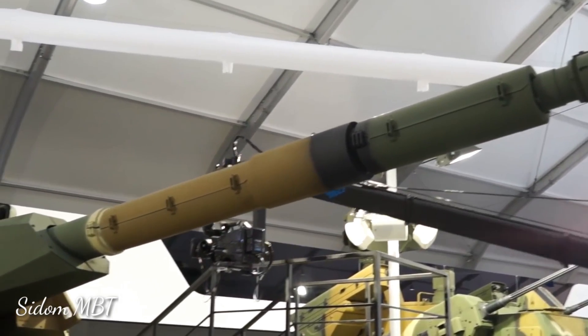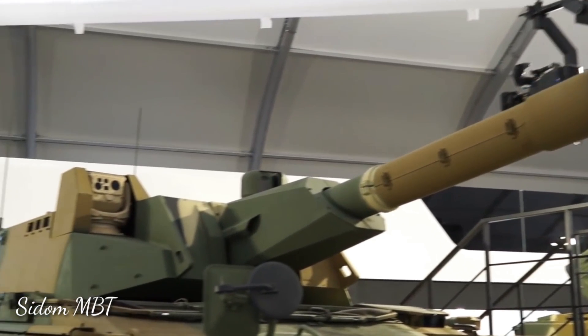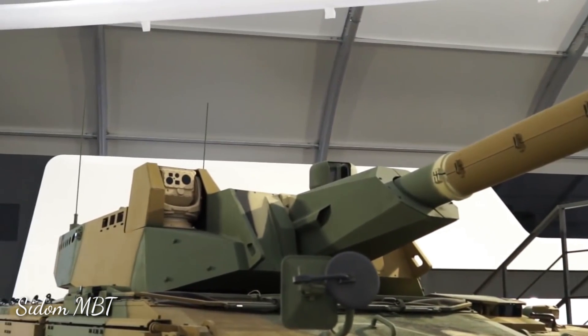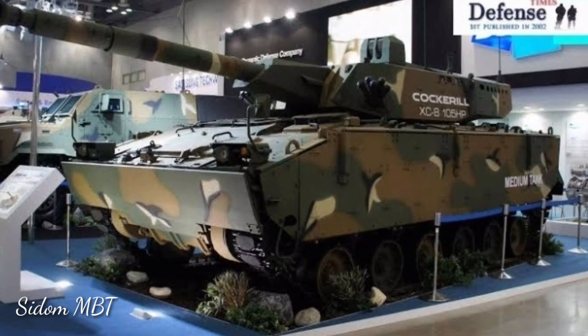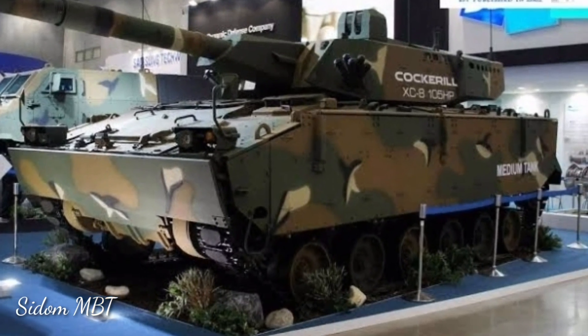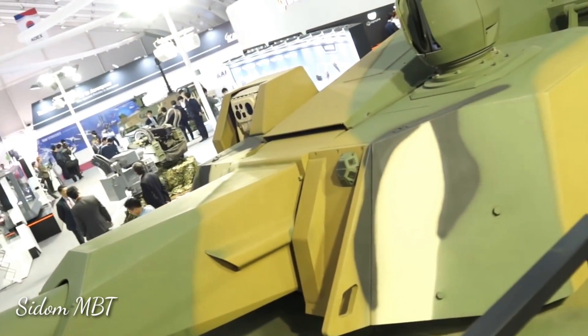The Cockerell 105mm gun uses a wide range of ammunition to suit the tactical situation. It fires all standard NATO 105mm rounds. Maximum indirect range of fire with HE rounds is up to 10km. This gun is also compatible with Cockerell Falarick 105 gun-launched anti-tank guided missiles.